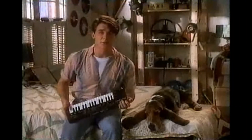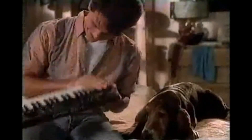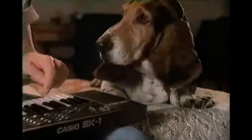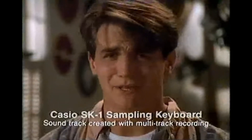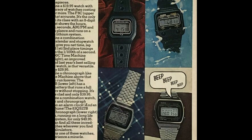Casio — known for watches and all that — would have a commercial where a kid would be in his bedroom or in the living room, looking like he's having the time of his life, because that kid is playing music with a mini keyboard.